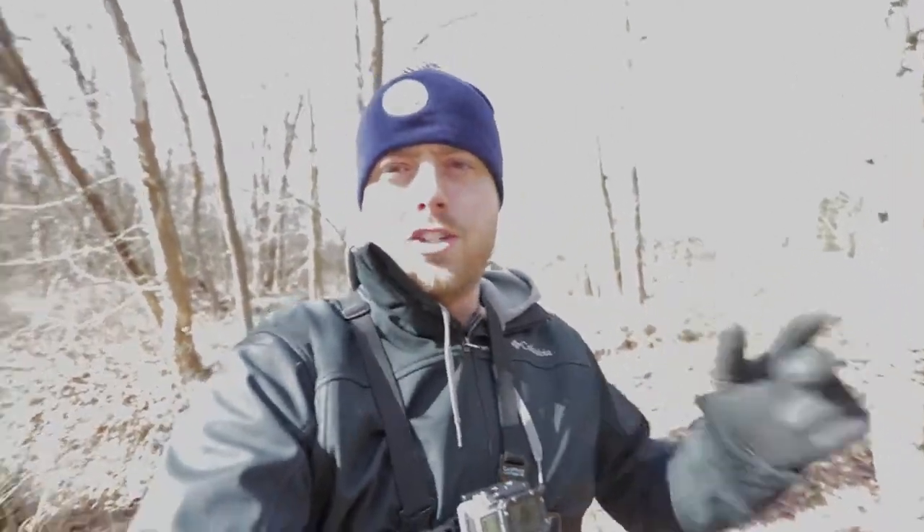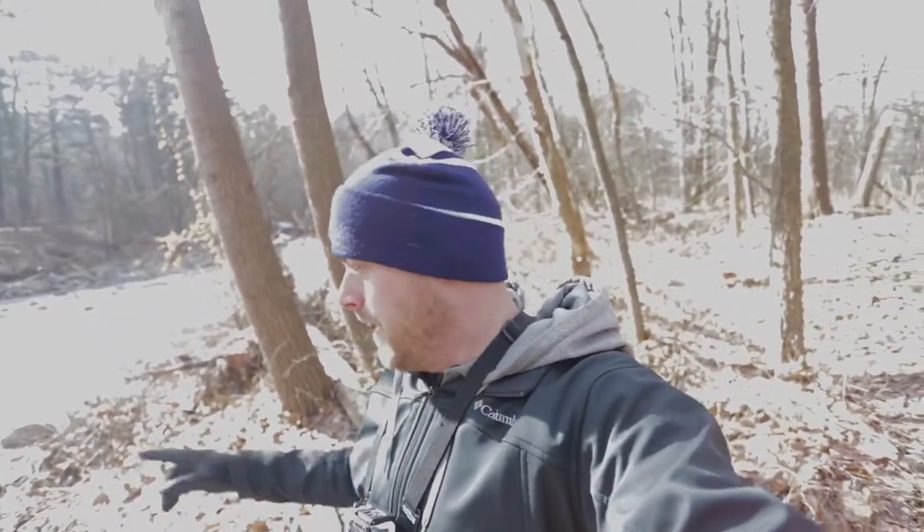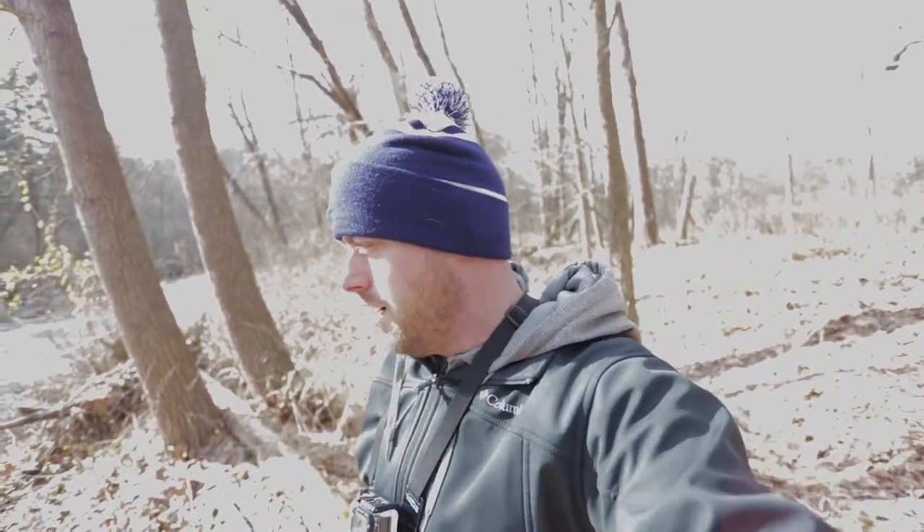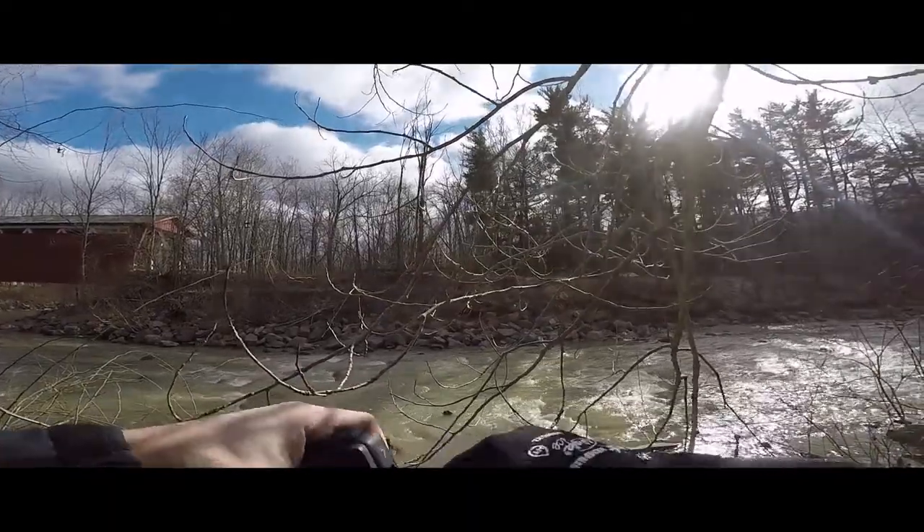I've got the GoPro going here. I did forget to bring the case that's got the notch cut out so I could put the microphone in, so maybe I'll have to do a voiceover of what I'm seeing and thinking. But at least you'll get this perspective of how I'm looking and what I'm looking at as I move around. I also have the Hero 7 to put on the shoe of the camera. I've got the tripod set up behind me along the river here, and we'll get set up and see what we can get.